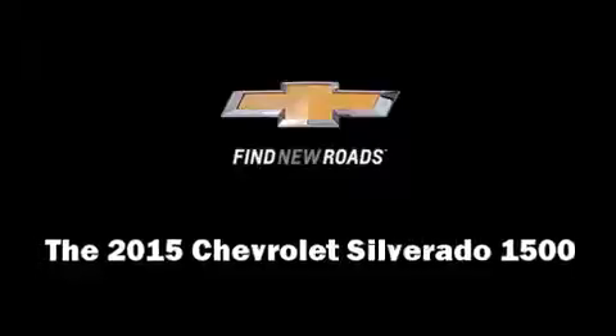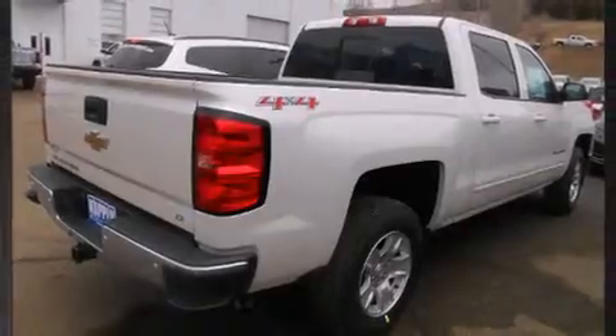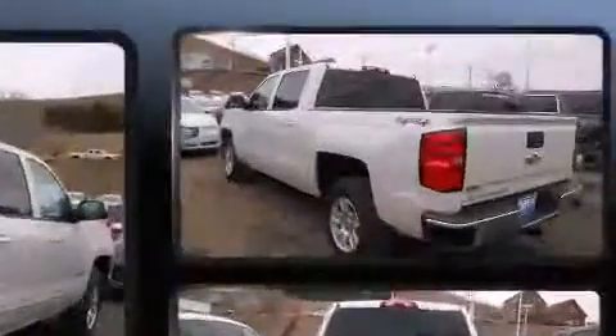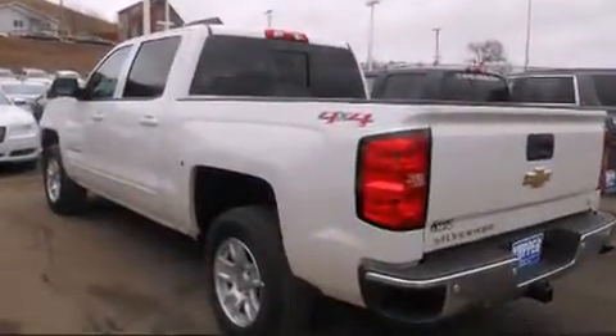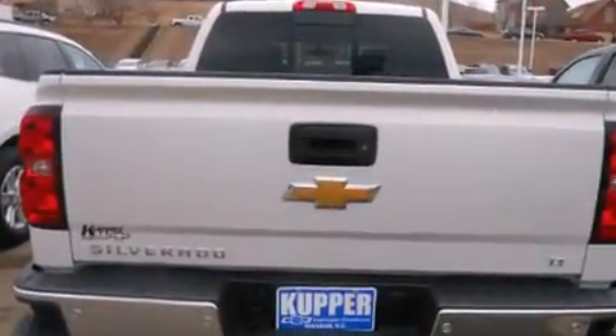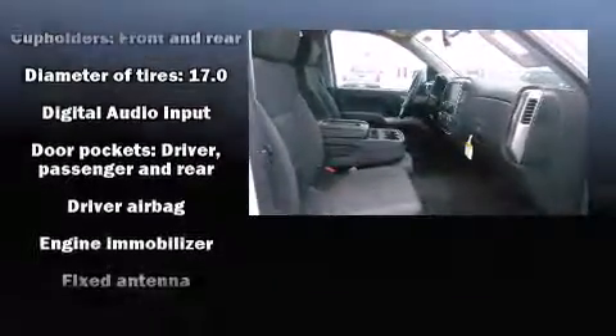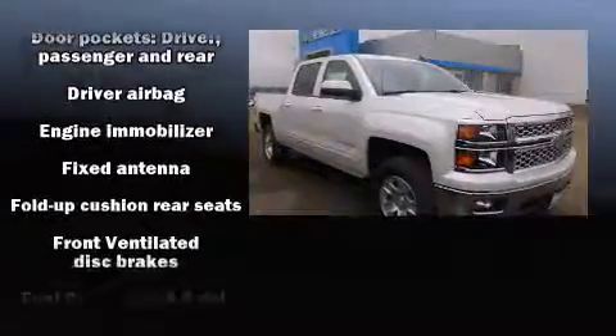The 2015 Chevrolet Silverado 1500 features an automatic transmission, four-wheel drive, and a powerful eight-cylinder engine. It's equipped with tons of terrific amenities that won't break your budget, such as remote keyless entry, front and rear reading lights, a tachometer, a trip computer, fully automatic headlights, power door mirrors, and heated door mirrors, and much more.